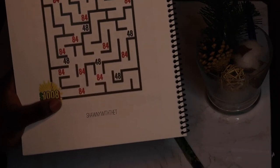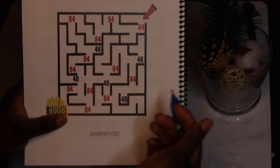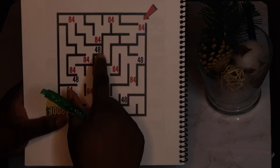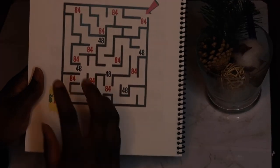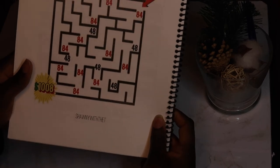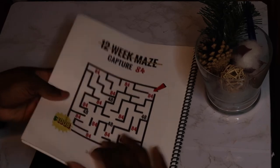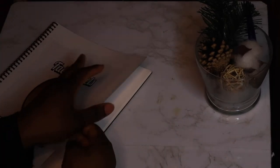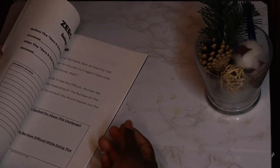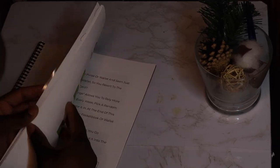It is up to you if you want to just go right through and keep doing $84 each time. But if you hit a $48, you start from the beginning. Try your best to get all the $84s. This challenge is pretty straightforward — even a beginner can do it — but it's up to you to get to $1,008. If you want to accumulate more, just start from the beginning again when you hit $48.